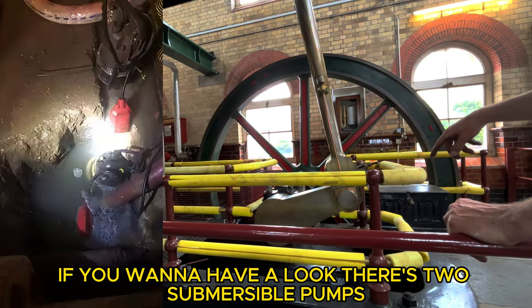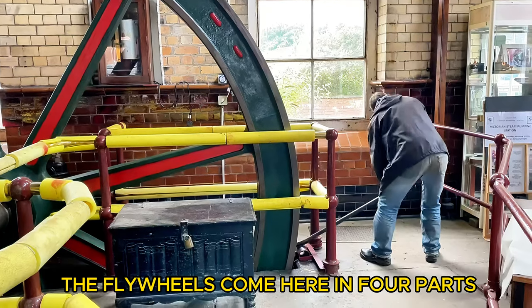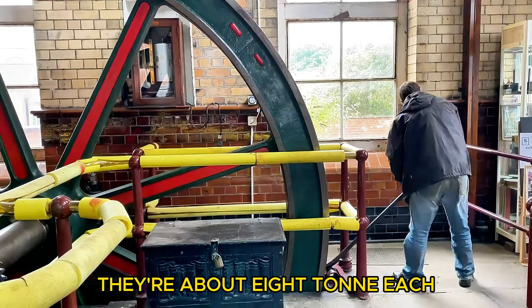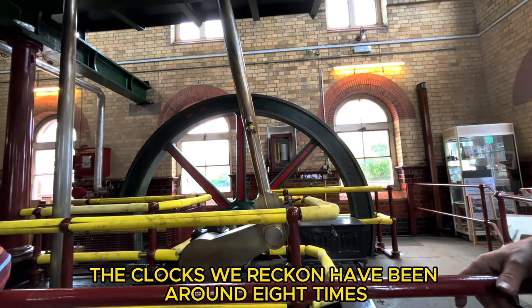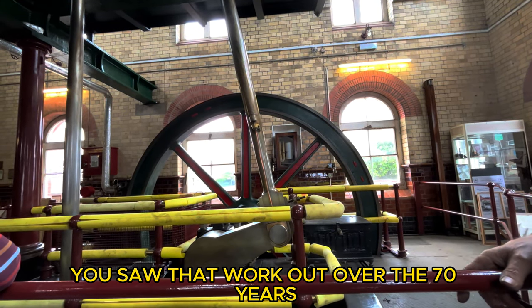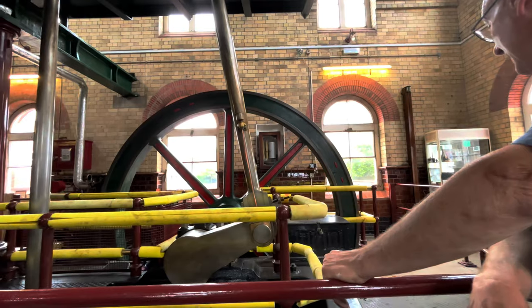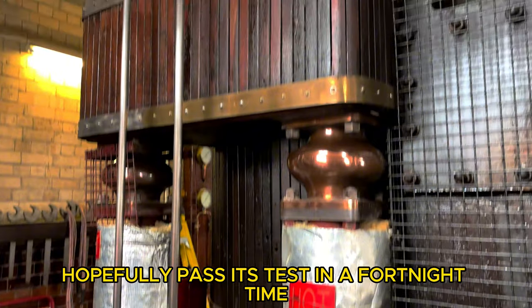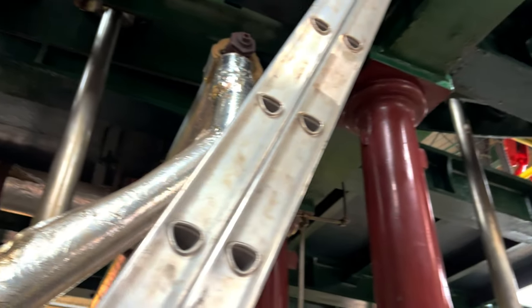Only the pipework you see is just historic now, except for that side — if you want to have a look, there are two submersible pumps because water does ingress into the building now. The flywheels came here in four parts; they're about eight tons each. The clocks we reckon have been around eight times over the 70 years. It runs on steam of course; the boiler will hopefully pass its test in a fortnight's time.